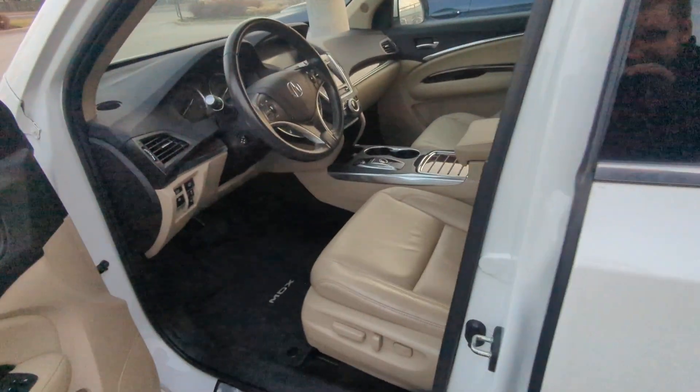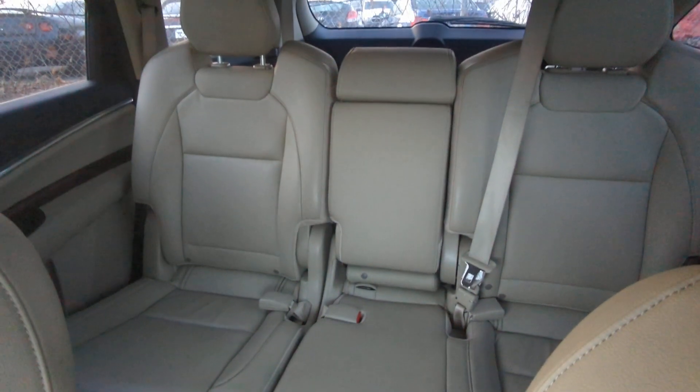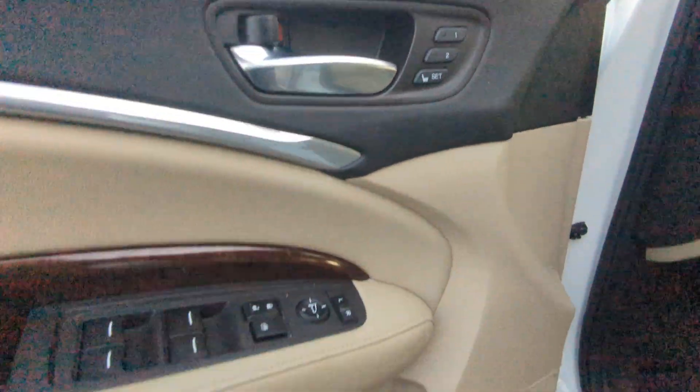The back seat's locked there. Beautiful cream leather interior inside here, with a 60-40 split on the rear seats and a nice big trunk space. Of course, you've got your sunroof, memory seat systems, and gas and trunk release there.